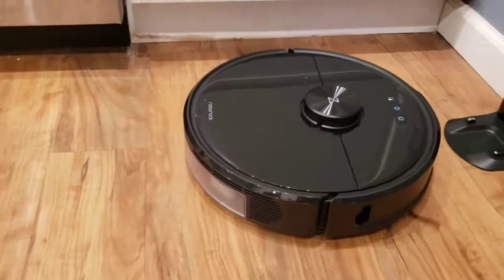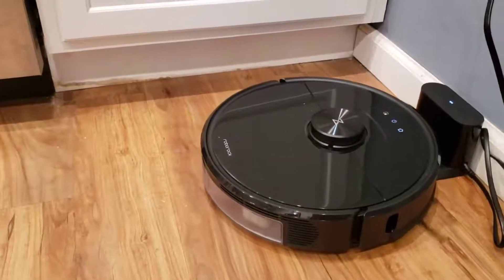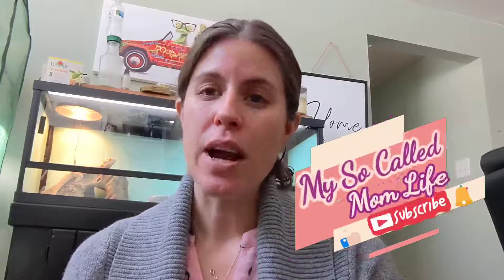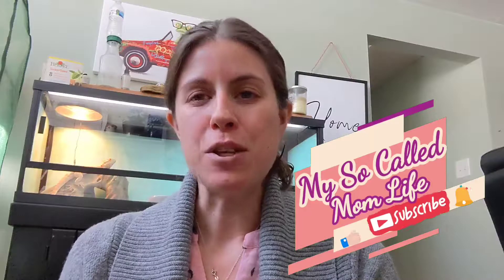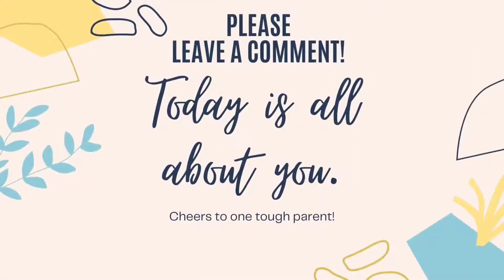So there you have it, guys — the Roborock Vacuum S6 Max is amazing. I do love it and I do recommend it. I'll throw the link in the comments so you can check it out for yourselves. If you have the same vacuum or a type of Roborock you want to let us know about, feel free to throw that in the comments. Thanks so much for hanging out with me today. If you haven't subscribed already, please do so and hit the notification bell for more content. Thanks, guys — bye bye!